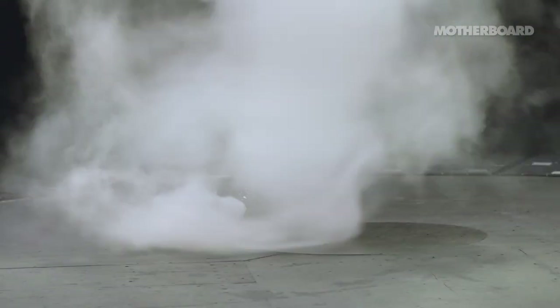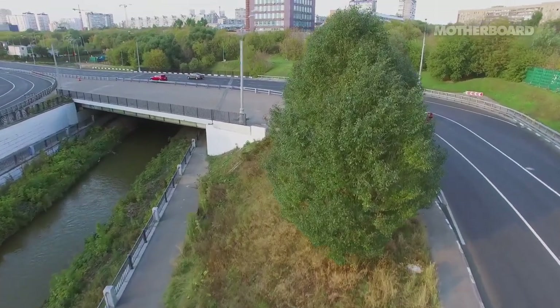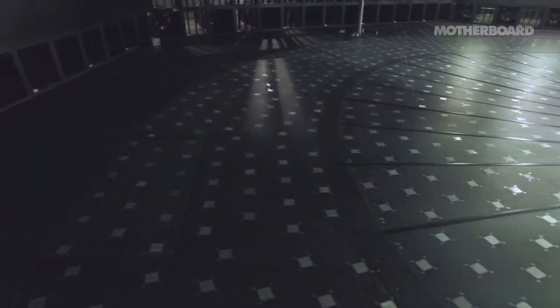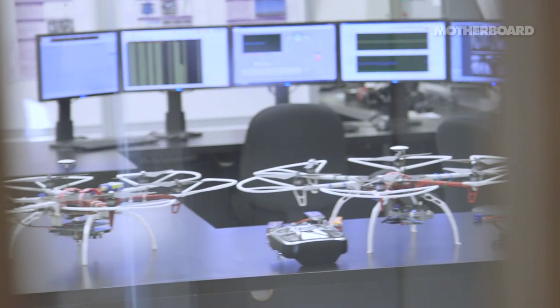As drones are becoming more commonplace in cities, so are drone accidents. People are crashing their brand new toys and flying them places they shouldn't be. Part of this is thanks to the complex wind environments in built-up areas, which can make drones go out of control. At Windy, scientists are pushing drones to their limits so they can learn how to make drones safer in the future.